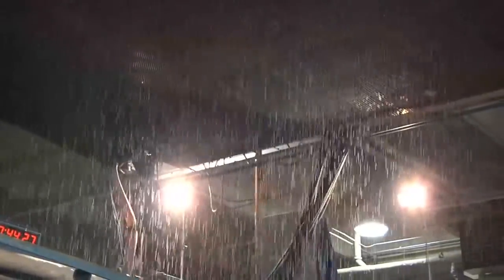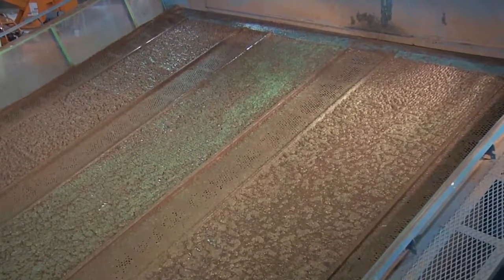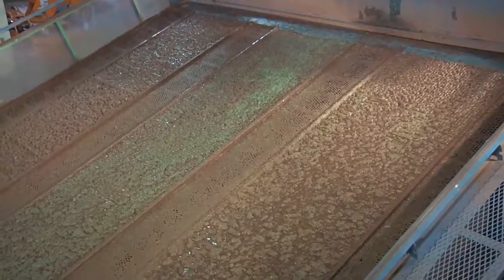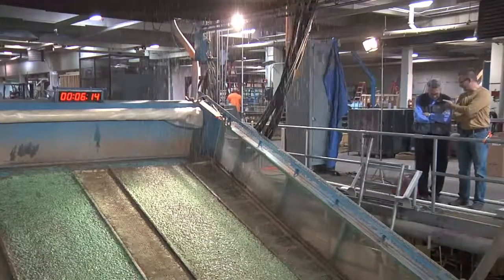The rainfall erosion control test facility is used extensively to characterize the performance of erosion control products. The test facility can be adapted as needed to provide the most appropriate test conditions for the products being evaluated. The slope of the soil test beds can be varied from 0 to 60 degrees. Rainfall events can exceed 20 inches per hour, but 3 to 5 inches per hour is typical.